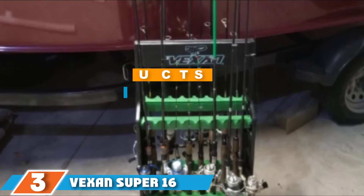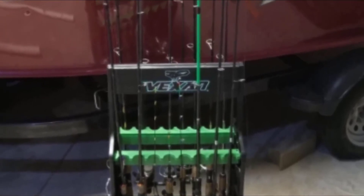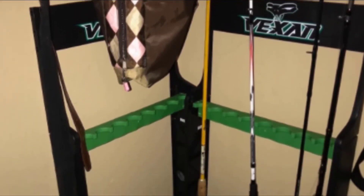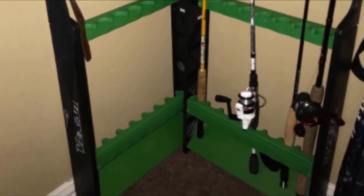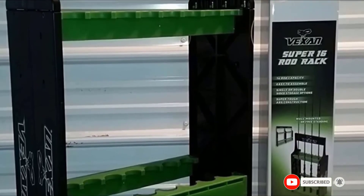At number three we have Xchange Super 16 Fishing Rod Rack. The rack can hold up to 16 fishing rods for different types of fishing. You don't have to spend a lot of time assembling this model — it can be done easily and quickly. You can put it wherever it is convenient for you. It doesn't take up much space and can be placed near the wall of your room or garage.